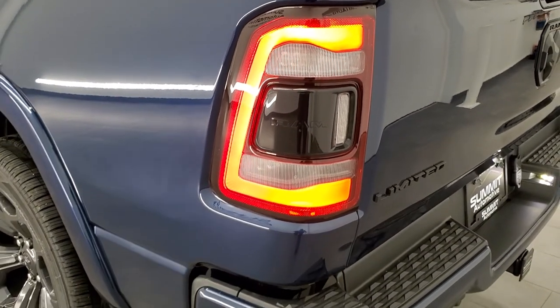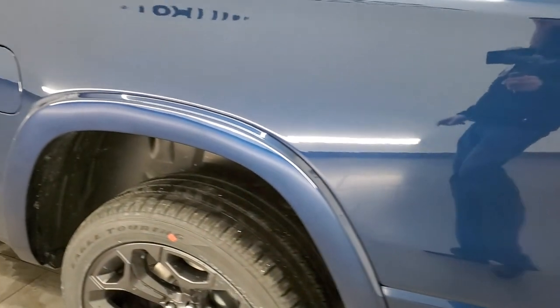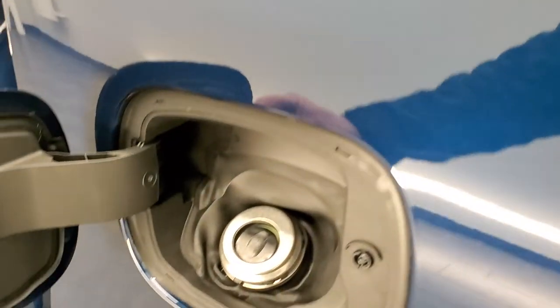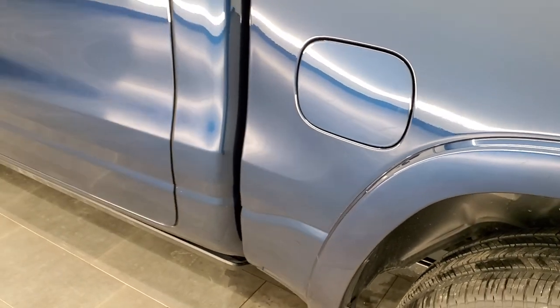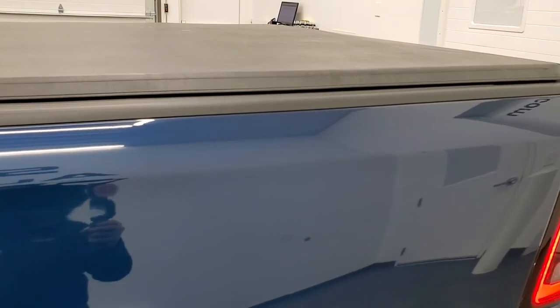The truck has LED tail lamps and LED license plate lights. Another nice Ram feature is the capless fuel fill — you never get gas on your hands. All Rams also come with bed rail covers to protect your investment.